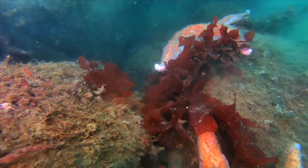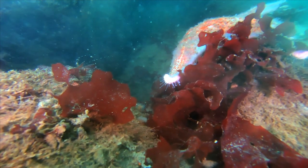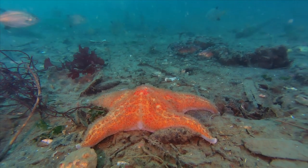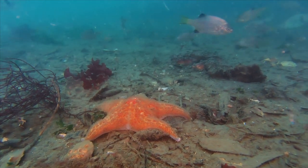Sea stars move over surfaces using their tube feet, which you can see dangling here. The leather star eats lots of different things, but seems to prefer sea anemones, which they like to swallow whole. But they are also known to eat spiny sea urchins. Ouch!